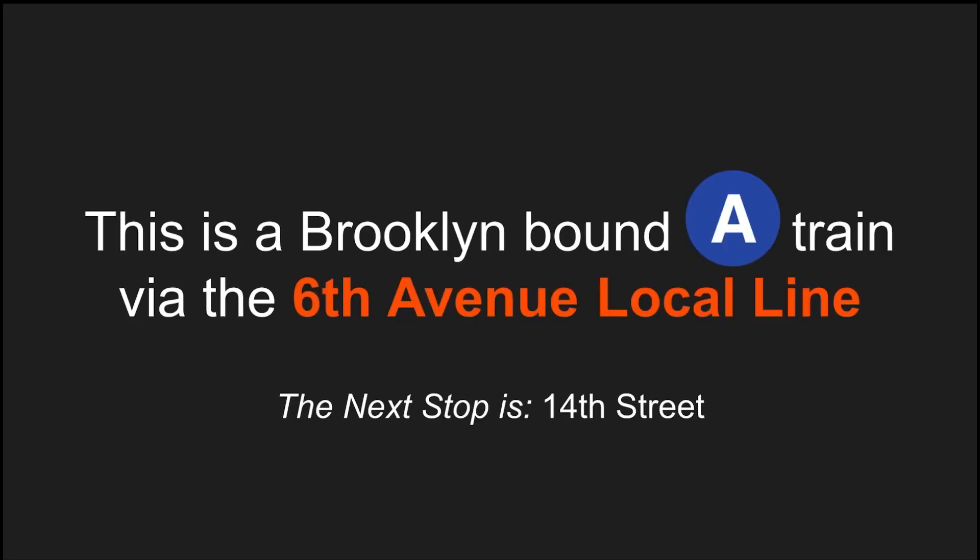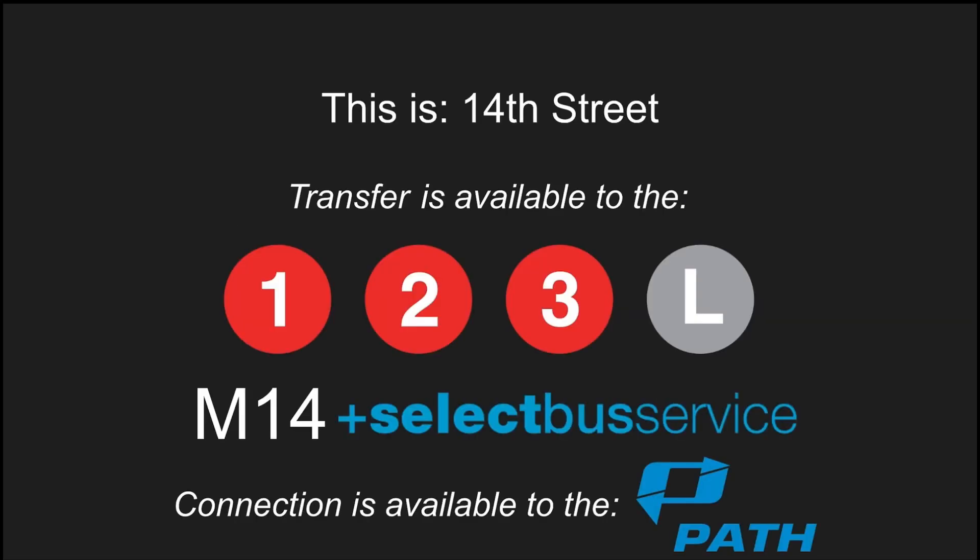This is a Brooklyn-bound A-Train via the 6th Avenue local line. The next stop is 14th Street. This is 14th Street. Transfer is available to the 1, 2, 3, and L trains. Transfer is also available to the M14 select bus service. Connection is available to the PATH.